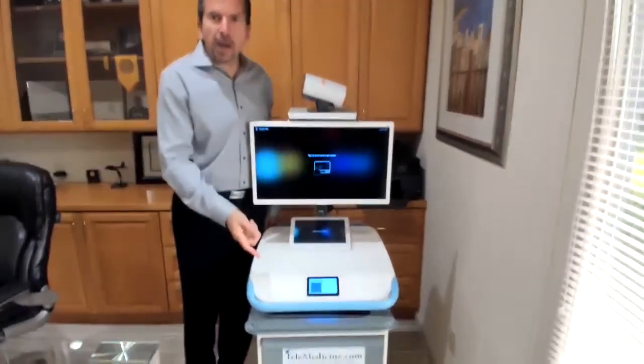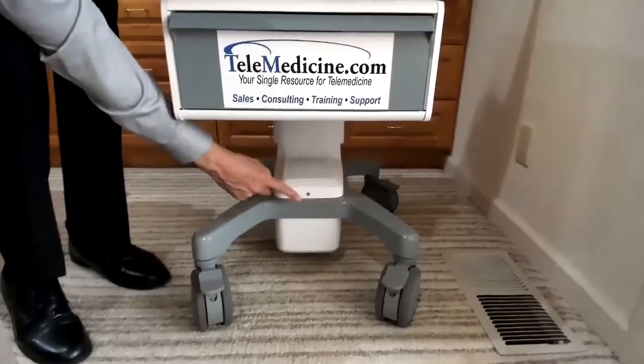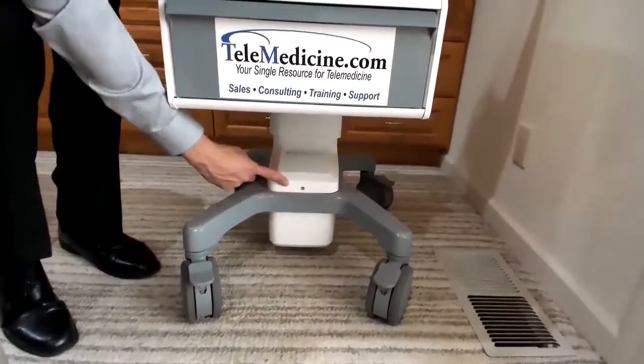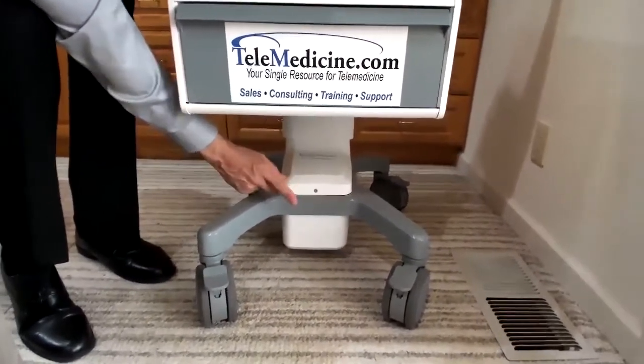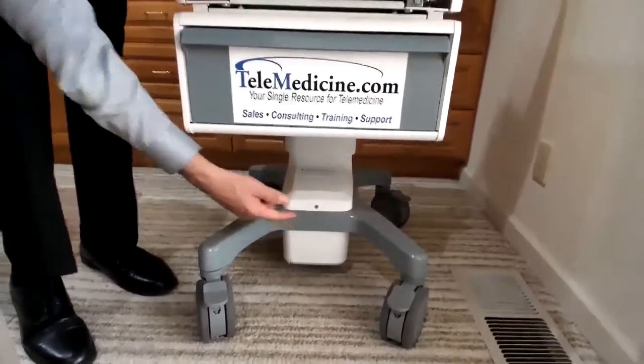We'll start from the bottom and move our way up. The first thing we're going to look at is the built-in UPS — uninterruptible power supply. Unlike most lead-acid battery systems that only support the cart for about four hours, this uses a phosphate battery that will go well over six hours supporting the entire cart.